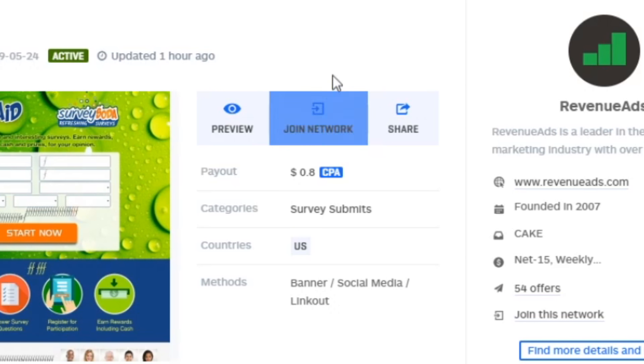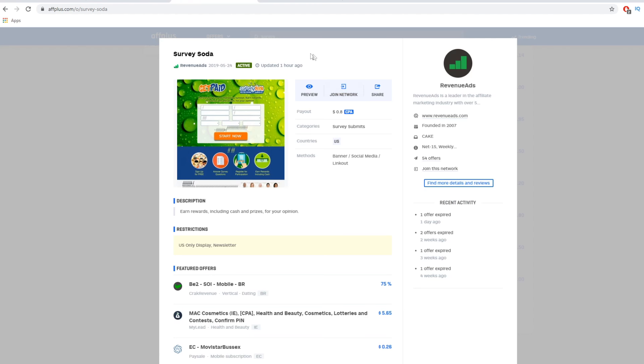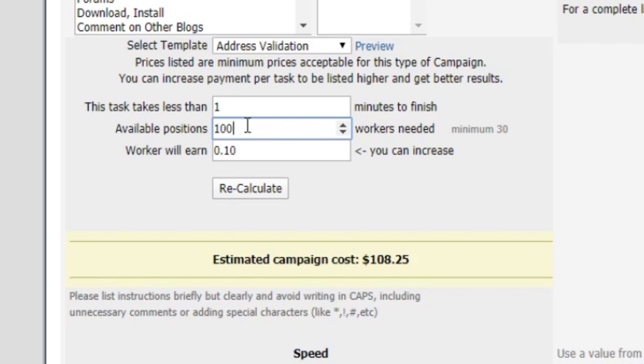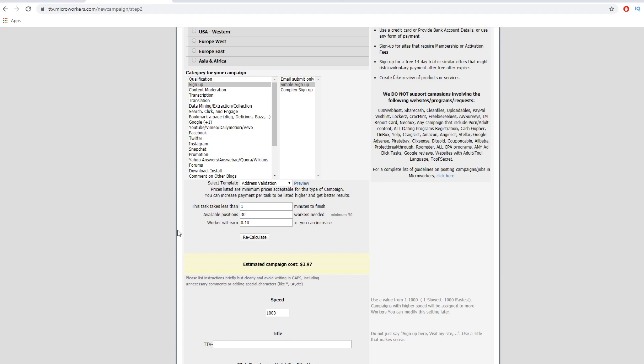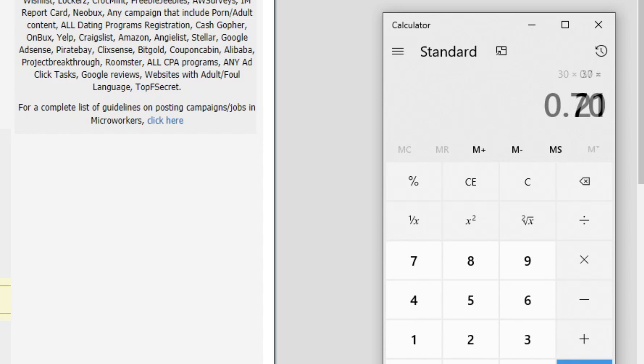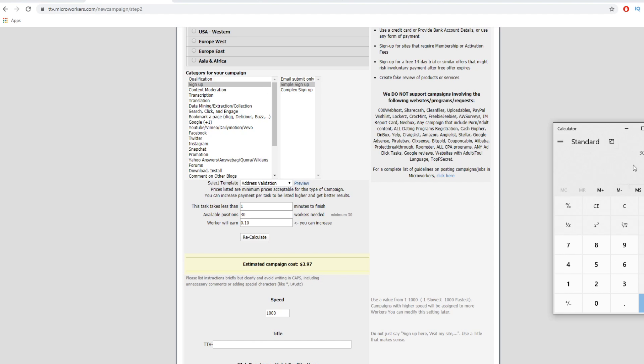You will grab your referral link for that specific survey website, then go back to microworkers.com and select your available positions. To start with you can go with 100, or even start with just 30 — that's the minimum. If 30 people complete that task for you, that's 30 people multiplied by 70 cents — you made a profit of $21 on complete autopilot. And of course the more workers you add, the more money you can make.